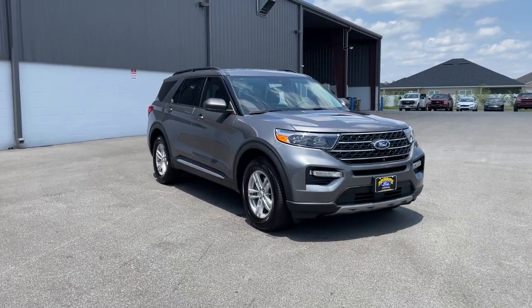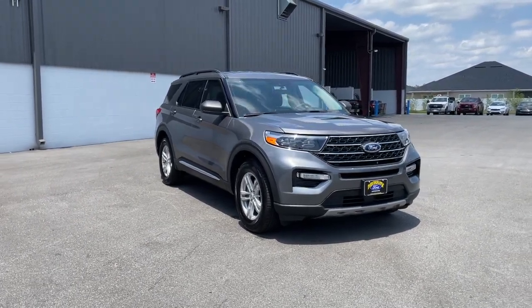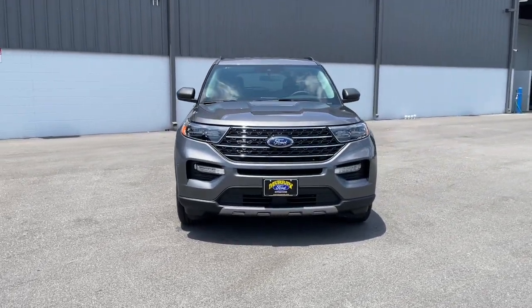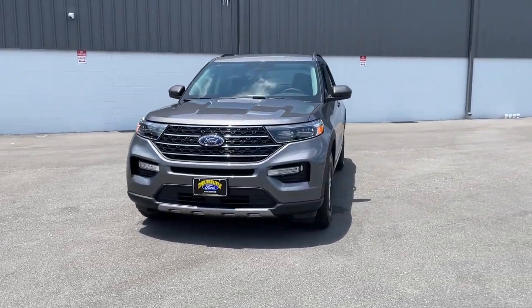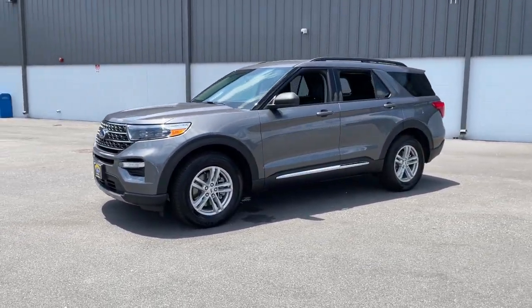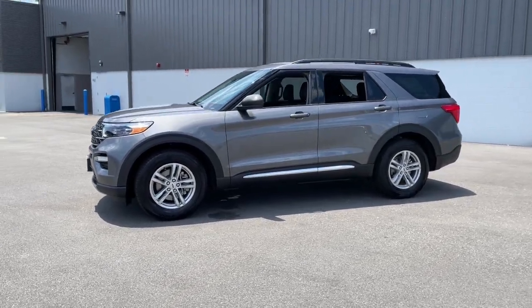Look no further than the 2024 Ford Explorer. Handsome and rugged, this Explorer delivers solid midsize SUV versatility. You'll tackle every project and adventure with confidence and style, whether you're towing, off-roading, or building road trip memories.